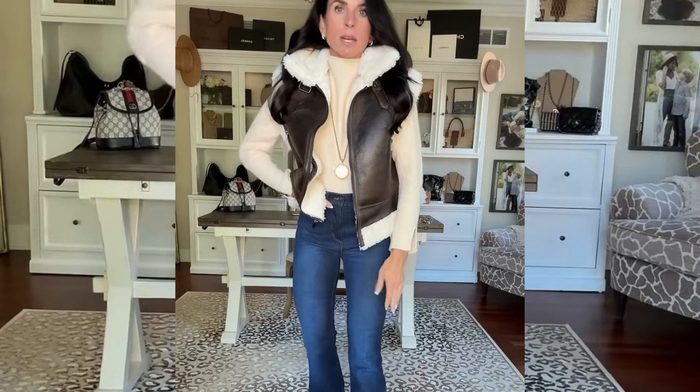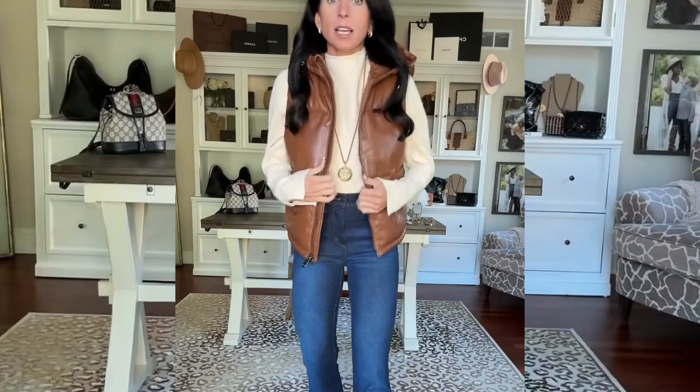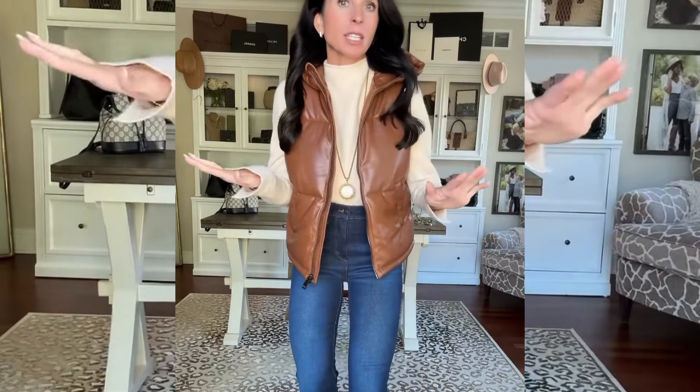Denim are a size two — I would say they run true to size. And speaking of vests, this faux leather puffer hooded vest is so good. I absolutely love the color of this. The quality is fantastic.